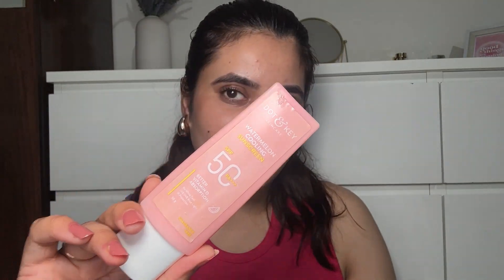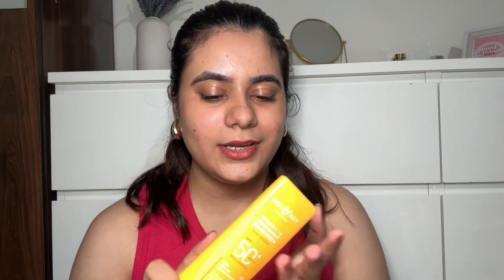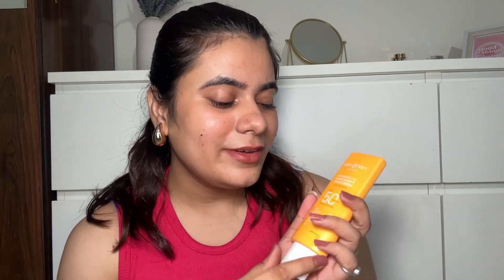In the sunscreen category I have a few favorites. The first is the Dot & Key watermelon cooling sunscreen — I've finished this and loved it. Another is the Dot & Key vitamin C plus E sunscreen, SPF 50 — I've finished so many tubes of it. Currently I'm also using the Bioderma Photoderm sunscreen, which is great for dry or combination skin. I have combination skin and I'm on my fourth tube — it's that good.